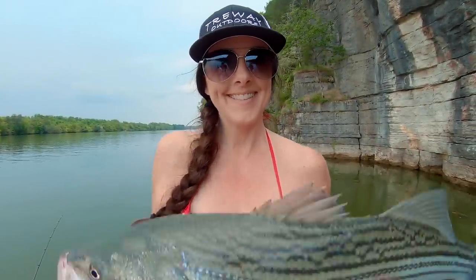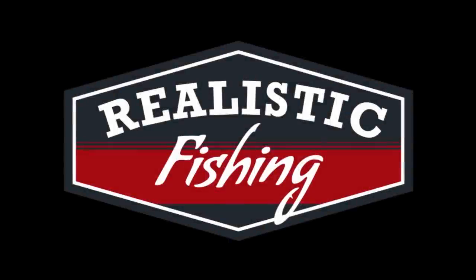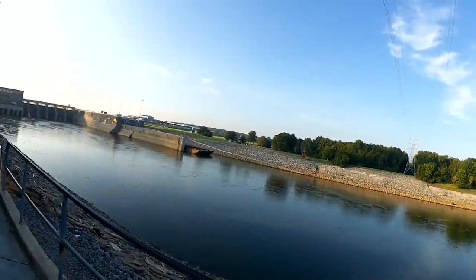Hey, I'm Happy Payne and you're watching Realistic Fishing. Welcome back to Realistic Fishing. While I'm down here at the dam, let's see if we can get a bite.